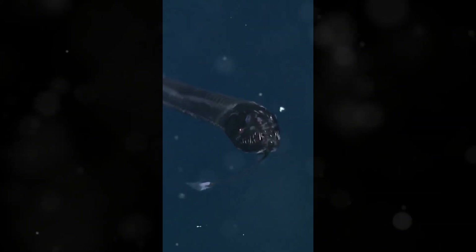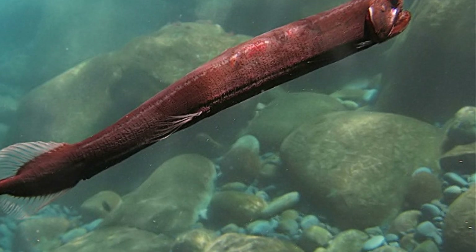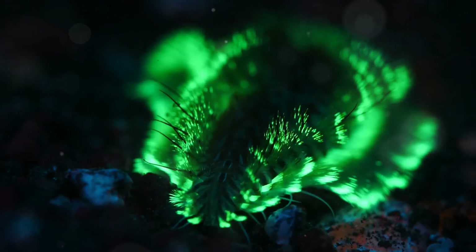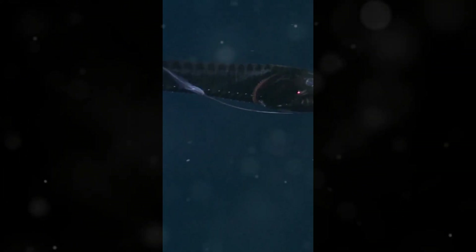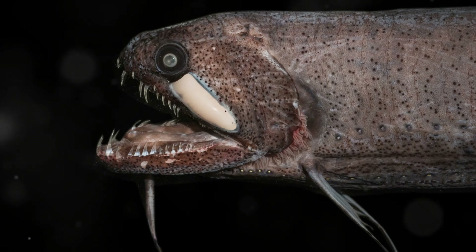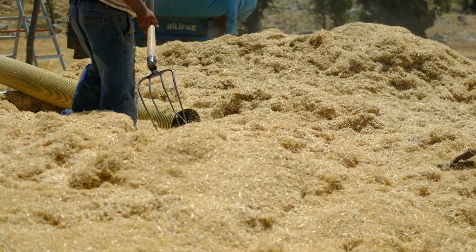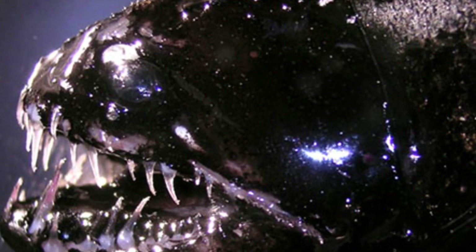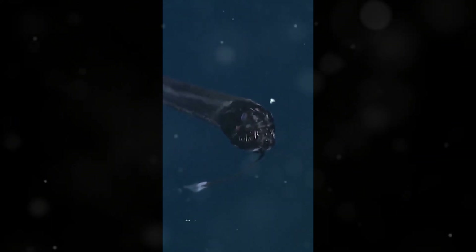But the dragonfish isn't just about looks. It's also equipped with bioluminescent photophores — tiny light-producing organs scattered across its body. These photophores help it camouflage itself in the pitch-black water, creating an illusion that it's simply part of the darkness. Imagine trying to find a needle in a haystack, but the needle is glowing and moving. That's the dragonfish blending into its surroundings.